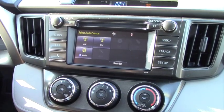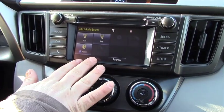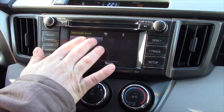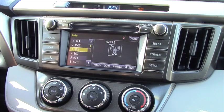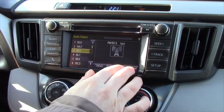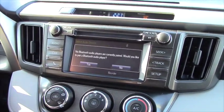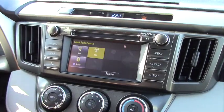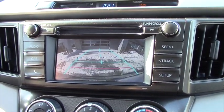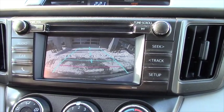Once we're inside the vehicle, you'll notice one of the biggest advancements is going to be this 6.1-inch touchscreen display. Here you can navigate back and forth from your AM/FM settings as well as Bluetooth wireless technology — very easy to navigate but also very effective. If I was to put the vehicle in reverse, it does come equipped with a backup camera, and this is also where you'll see that camera.